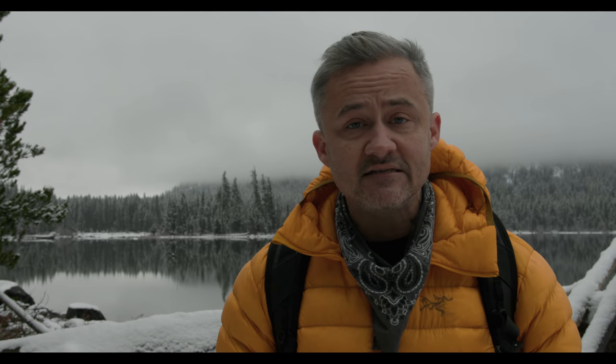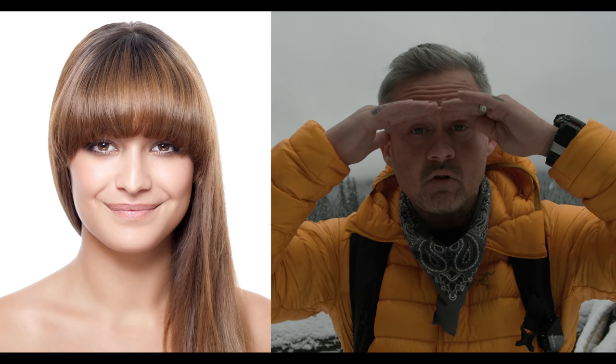The next thing to pay attention to for round or square face shapes is bangs. There are some bangs that will work, but you want to be very specific. Nothing too blunt, too strong, especially if it's super straight across.